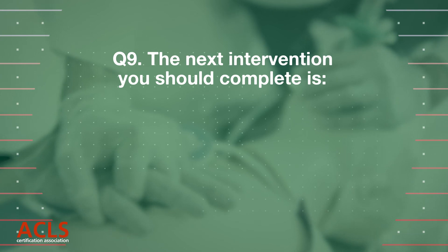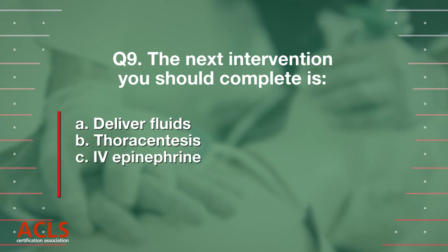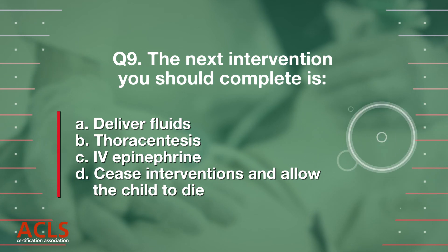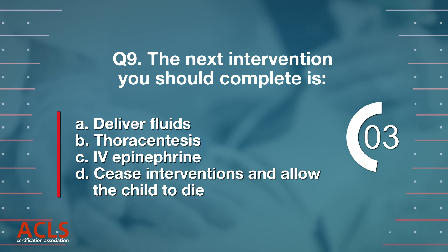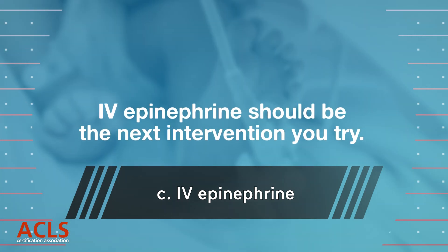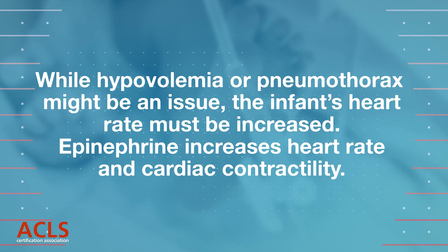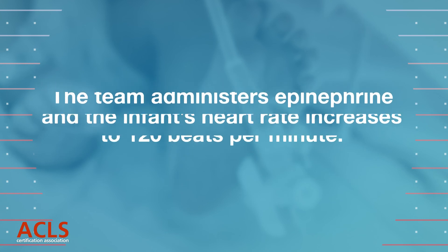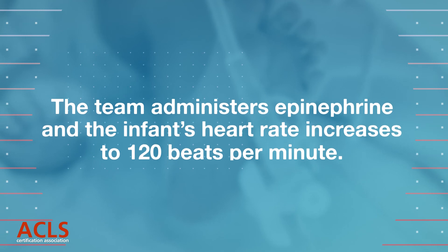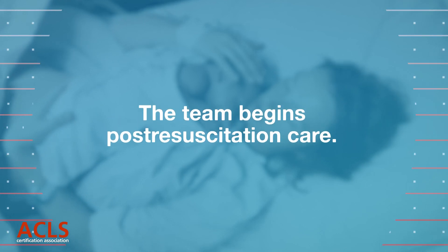Question 9: The next intervention you should complete is: A. Increased fluids, B. Thoracentesis, C. IV epinephrine, D. Cease interventions and allow the child to die. Correct answer: C. IV epinephrine should be the next intervention you try. Pneumothorax might be an issue, but the infant's heart rate must be increased. The team administers epinephrine and the infant's heart rate increases to 120 beats per minute. The baby begins to move around and begins spontaneous respirations. The team begins post-resuscitation care.